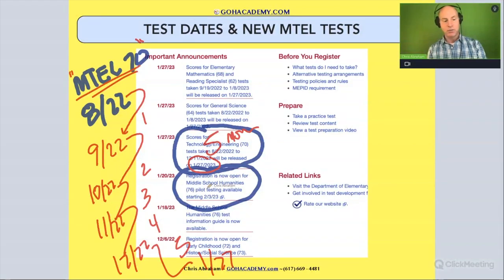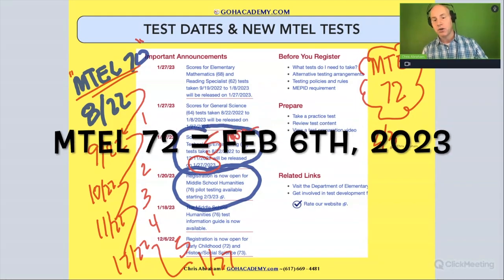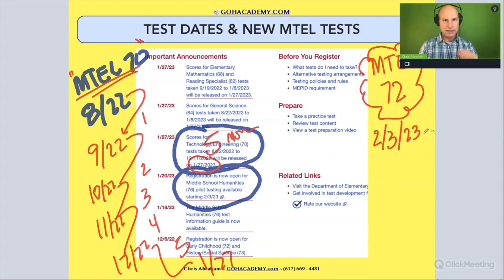Now let's look at the 72. The MTEL 72 is the new early childhood exam — like the general curriculum exam but for early childhood teachers, teachers teaching in pre-K all the way to second grade. A very important exam. This one came out on February 3rd, 2023. And this one's a little different, and this is important.